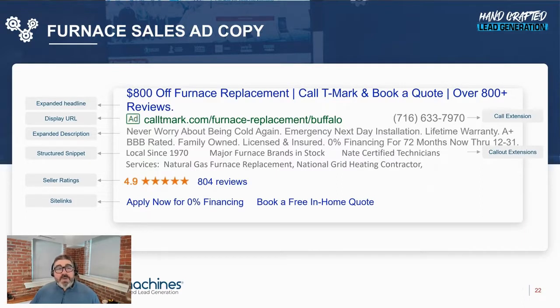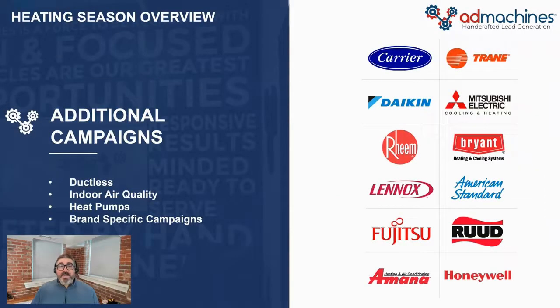Our ads leverage Google's advertising features, making them look completely different compared to the competition — our ads get about an inch more height compared to other agencies working in your market. The more time we put into creating a compelling ad, the better it performs. These are just a handful of sales campaigns. We also have campaigns for ductless, indoor air quality, heat pumps, and an entire library of brand-specific campaigns including Carrier, Lennox, Goodman, Amana, Trane, Mitsubishi, and many more. So if you're on a co-op program, we have a campaign that will satisfy it.